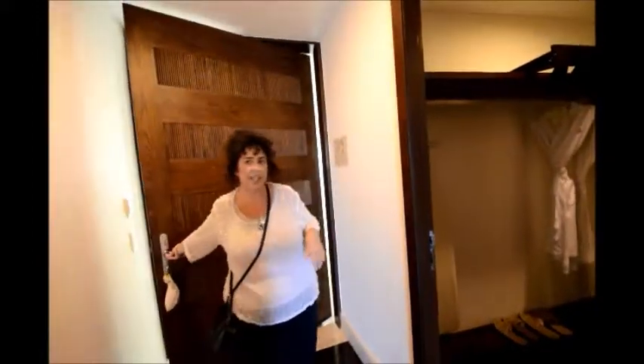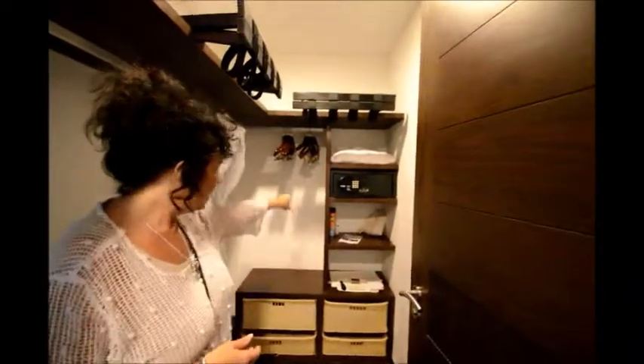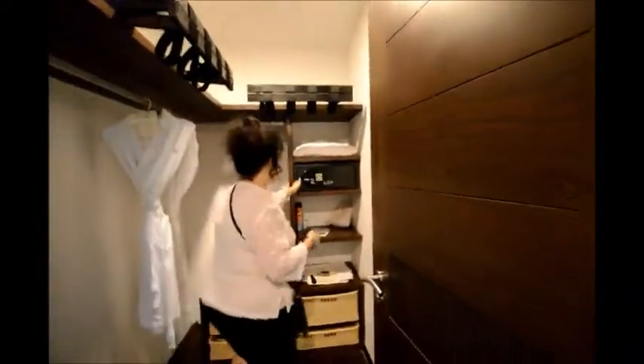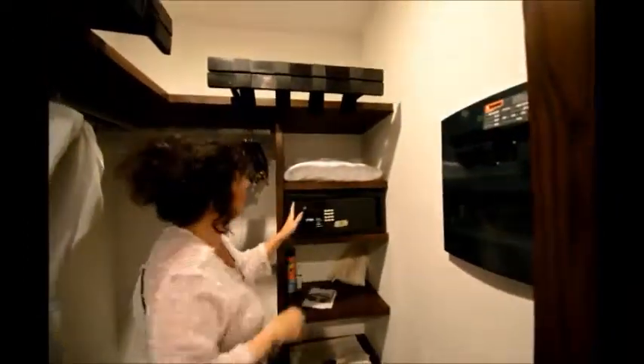The biggest difference that you're going to see here is the location and the view. Here in this section, you've got a walk-in closet. You've still got all of the same amenities — the shoeshine, the safe, big enough for the laptop. I love that. Plenty of space, iron, ironing board, everything you've come to expect.